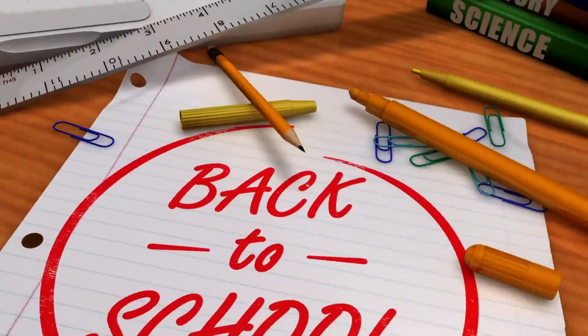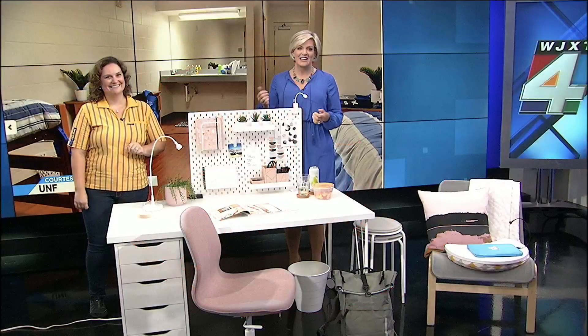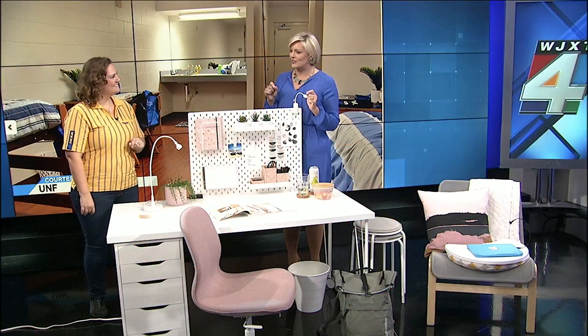We are all about getting you and your kids ready to go back to school — and that includes college kids. Joining me now is IKEA's customer experience manager, Raquel Ely, to talk about the best dorm decor for your college student.